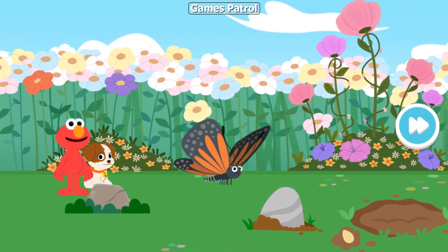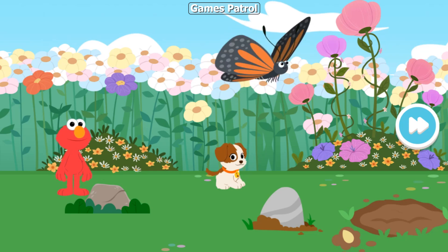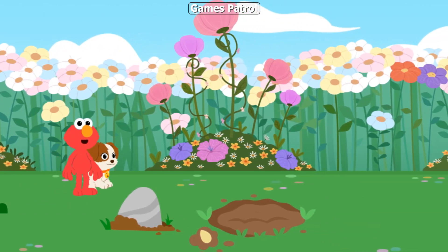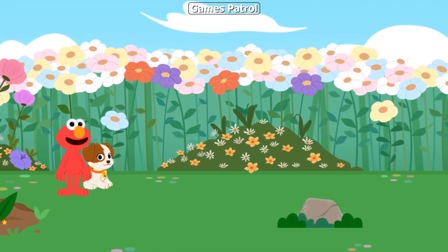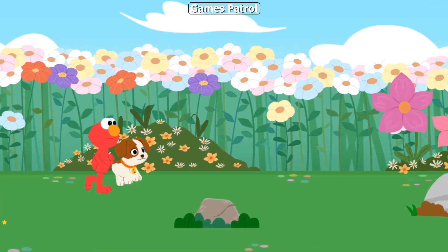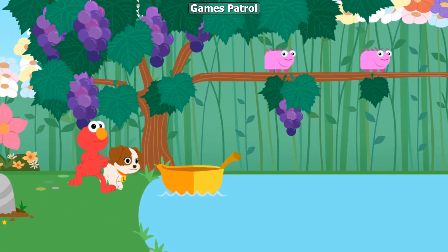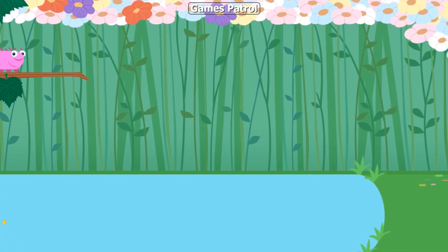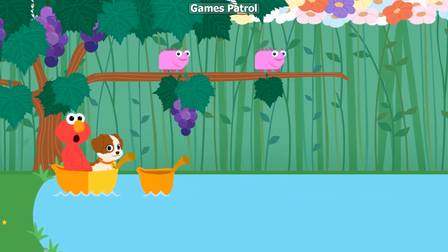Look, it's the butterfly! Let's keep exploring. A flower. You're right, Tango — that is a big puddle. Come on, let's help these caterpillars get across.